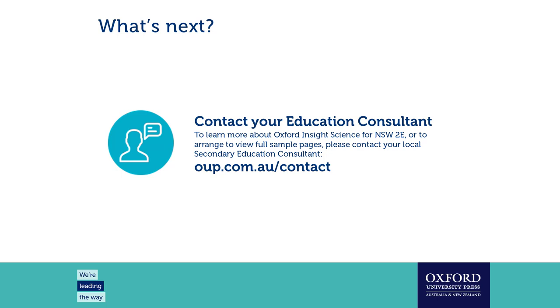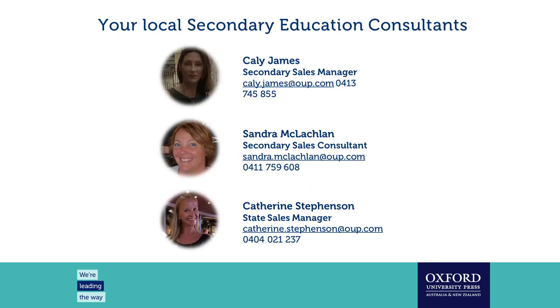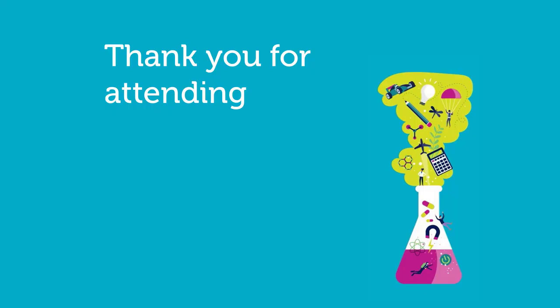Thanks for those questions and answers. If you'd like, you can contact your education consultants for any questions or more information on what you've heard today. Thank you everyone for coming — hopefully you got something out of that and we'll see you again.